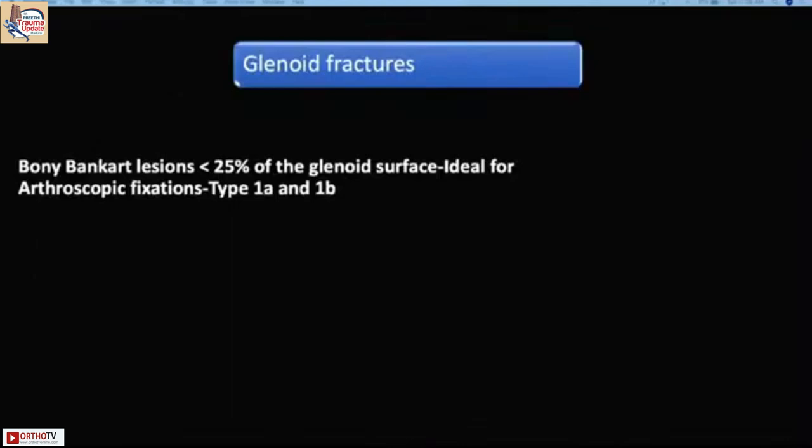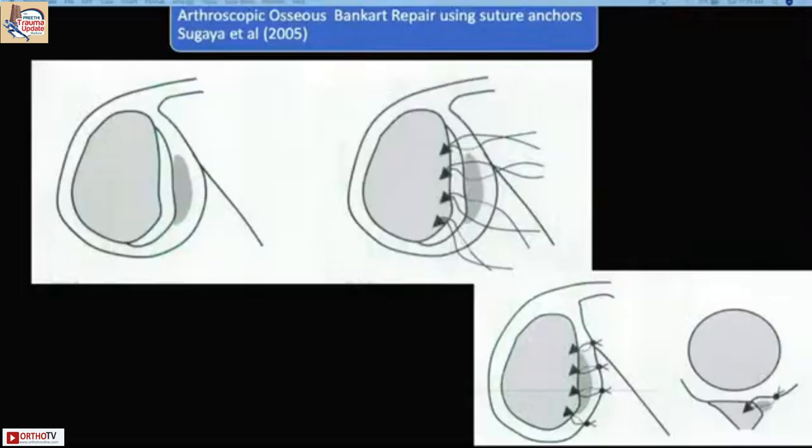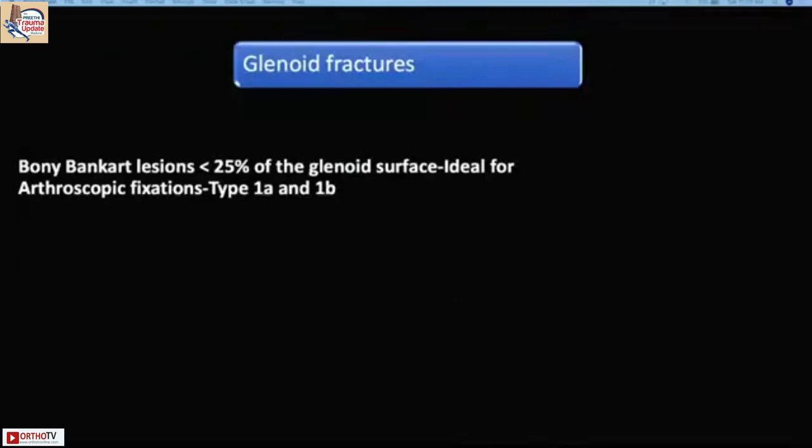For glenoid fractures, when the fracture becomes larger the shoulder stability is better. When the fragment is smaller — less than 25% of the glenoid — especially if displaced, it creates an unstable shoulder. These fractures must be fixed because patients will return with recurrent dislocations. After reduction, it is important to look for fractures on plain x-ray, and if in doubt, perform CT and MRI scans.